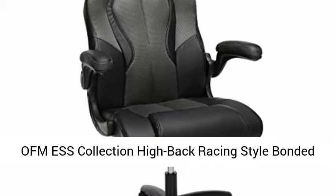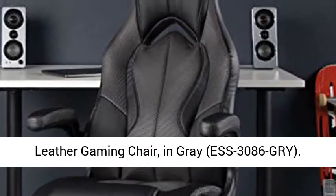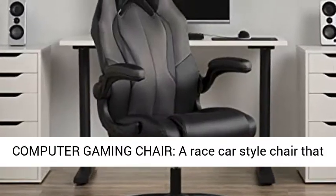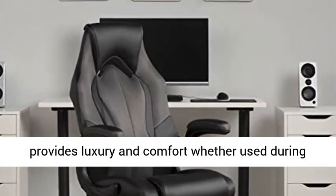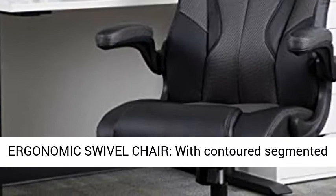OFMS Collection High Back Racing Style Bonded Leather Gaming Chair in Gray, S3086 GRI Computer Gaming Chair — a race car style chair that provides luxury and comfort, whether used during intense gaming sessions or long workdays.